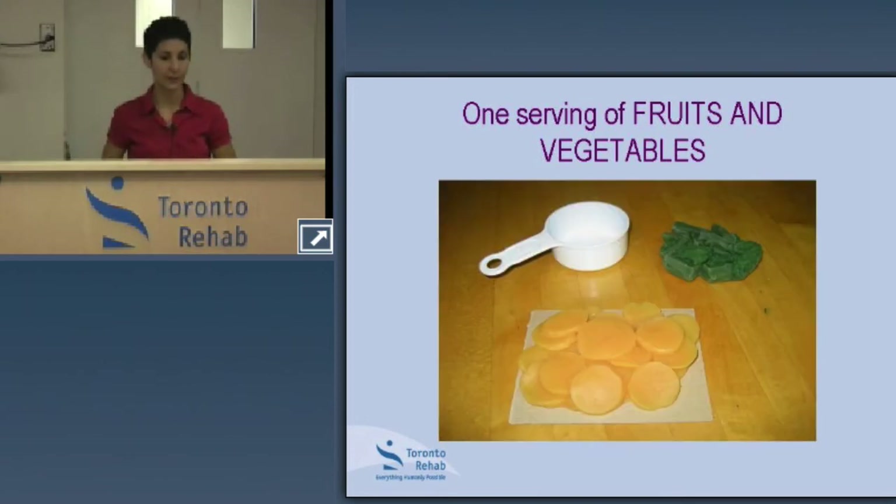A few more examples: half a cup of carrots, half a cup of broccoli — a little goes a long way.